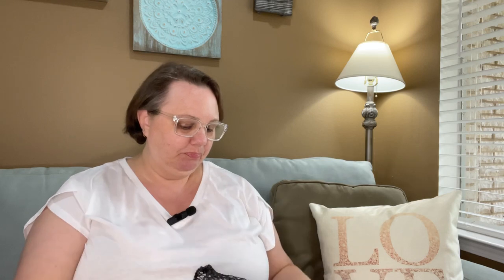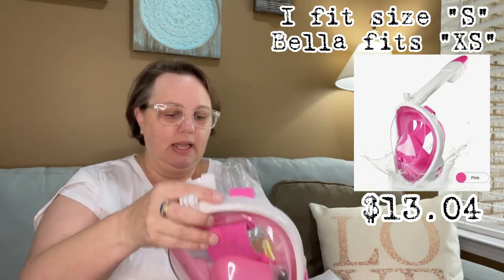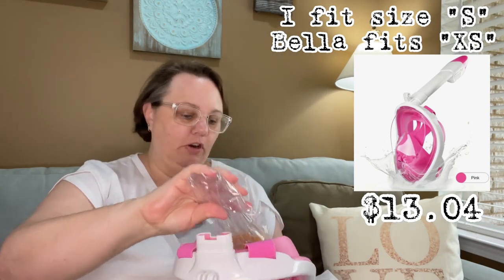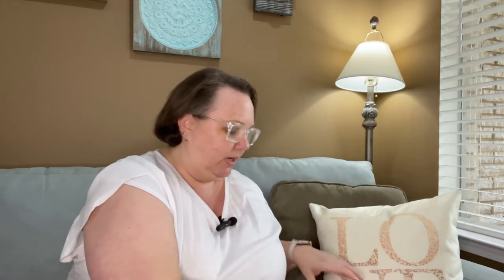In one of my earlier hauls — linked in the Temu playlist below — I have a dry bag, and that dry bag will be carrying all this stuff. This looks like Bella's — it's one of the full-face masks. You put it on and it's got the snorkel that goes above it. For her first time snorkeling, I thought she'd like to have a full-face mask. I have one for myself also, so I will report back in another video on how that works out.